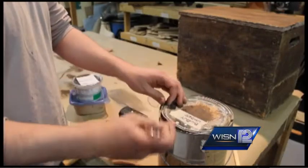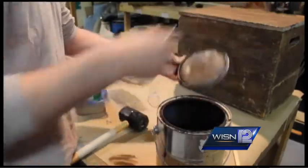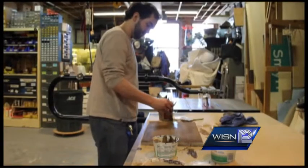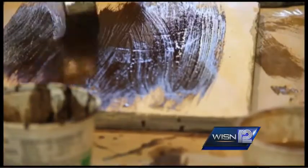Of course, not every prop is as exciting. Currently I'm putting a lid on a box that's sturdy enough for them to sit on. So that means I have to distress the wood and paint it to match the rest of the box.